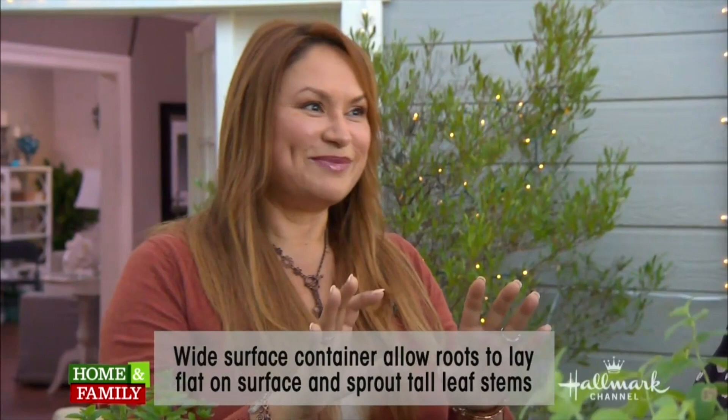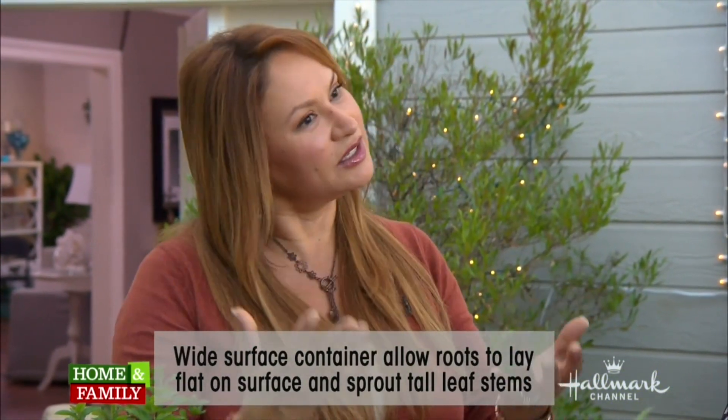You can grow mint indoors — just make sure it's in a sunny room with a lot of light. Any temperatures from 65 to 100 degrees is okay; it can get a little warm. But you cannot let it dry out. It will not forgive you, and it will taste horrible — like medicine. Keep it nice and moist.